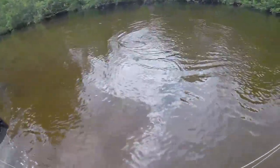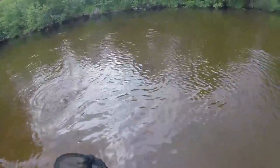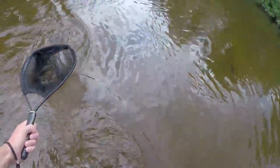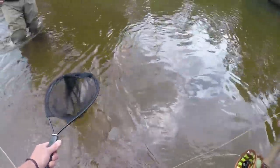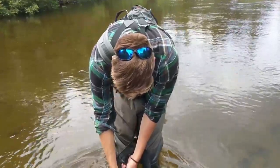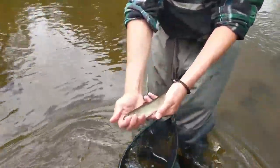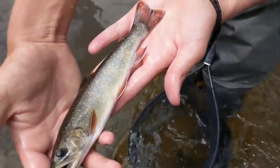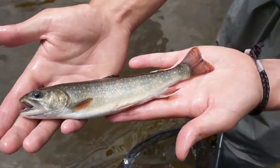Looks like a rainbow or something — let's see if the net works this time. Oh, it's another brookie! Just got this pretty little brook trout unhooked — decent sized one for this area, really pretty fish. Always fun to catch fish like this on the dry fly. Oh, there's the sun.